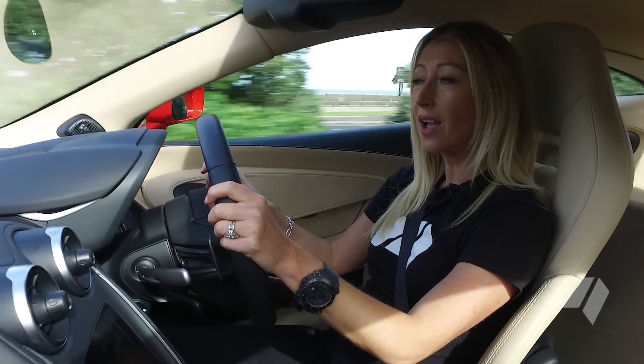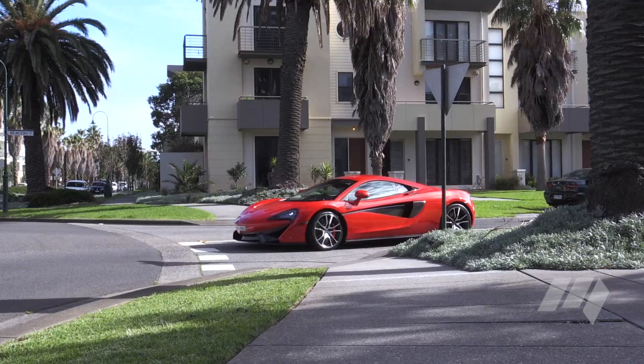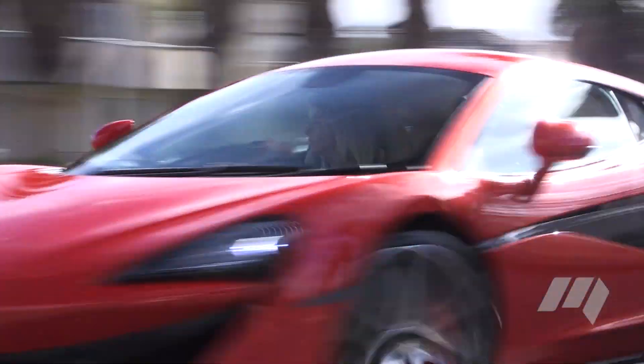Impressive numbers aside, this somewhat softened McLaren wants your everyday attention. With a newly developed suspension unique to the Sport Series, it's certainly more liveable. This is a comfortable ride, even around town, and the throttle response is such that you can cruise at low speeds with limited drama. It's really a cinch to drive.